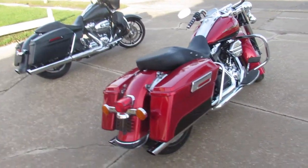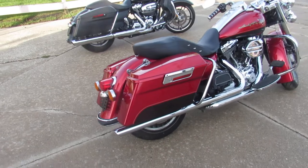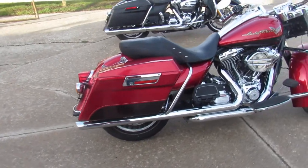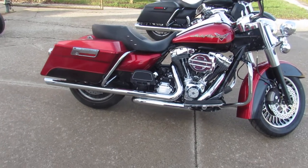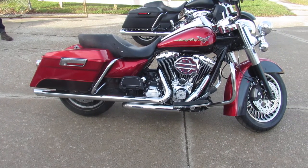It's got the Hyper Charger intake, Python exhaust, tons of chrome, and it's just been serviced at the dealership — been inspected, all the fluids have been changed, and it's certified.